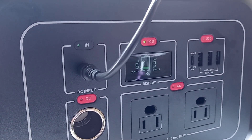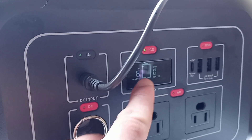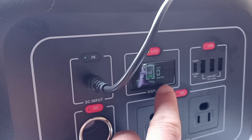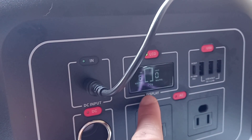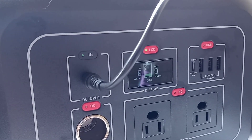My other power station doesn't give a percentage, but it gives an input and output wattage and also a time remaining, so you have a pretty good idea of how long it'll last.